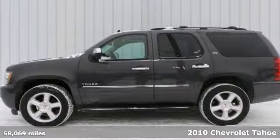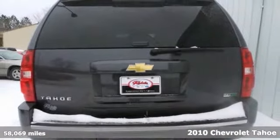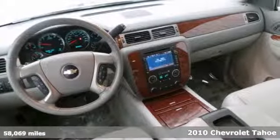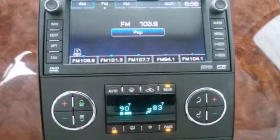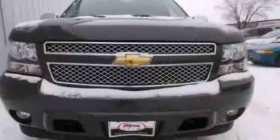Check out this 2010 Chevrolet Tahoe LTZ. This two-owner vehicle comes with a clean, accident-free title. With four-wheel drive, Bluetooth wireless, and a backup camera, it's bound to go fast. Plus the heated and cooled leather seats and towing package make this one all the more attractive.